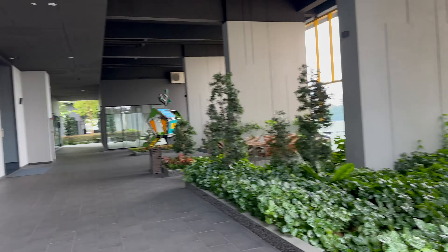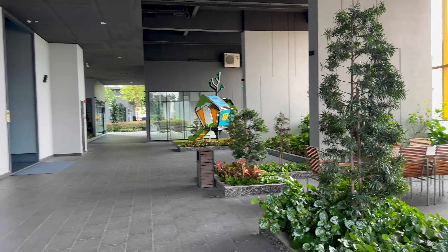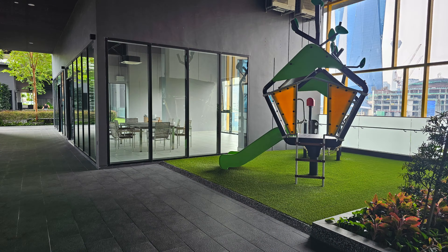So this is the 8th floor facilities. We also went up to the 16th floor, but I forgot to film it — that's the more gym area. They have a luxury pool and a little gym for the kids.